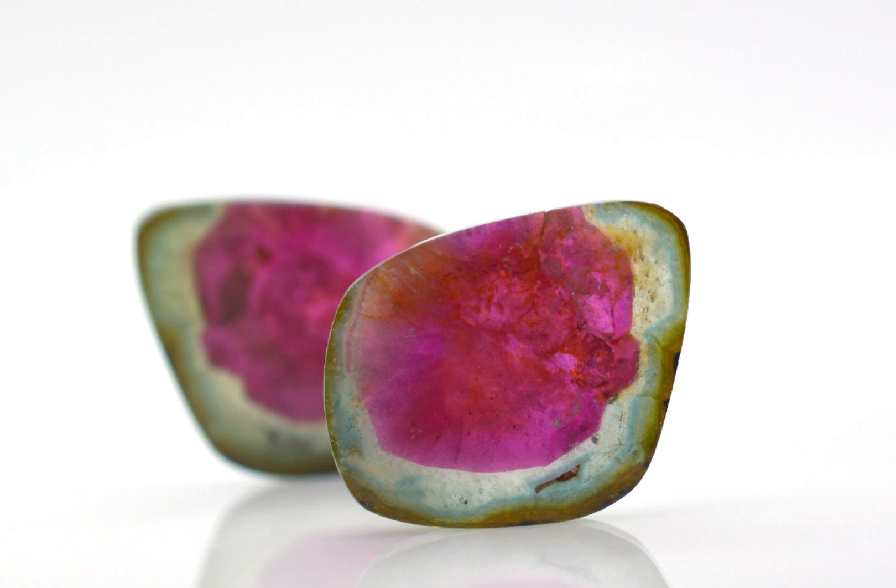In conclusion, watermelon tourmaline is a unique and captivating mineral that is loved by many for its beauty and its rarity. Its distinctive colouration is created by the presence of different trace elements within the crystal and it is found in many places around the world. Watermelon tourmaline is used for many purposes including jewellery making, home decor and even more broadly as it pertains to tourmaline in electronic devices and instruments. Its unique properties make it a fascinating mineral to study and appreciate and it would be a wonderful addition to any collection.